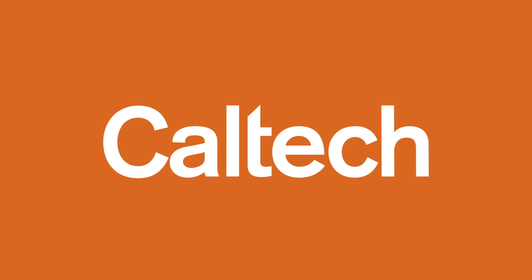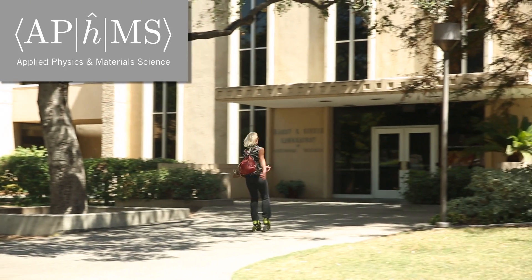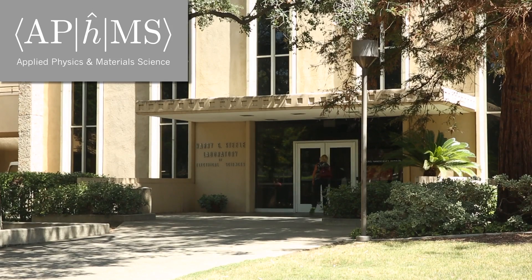Presented by Caltech. Hi, my name is Julia Greer and I make nanoarchitected materials. I'm a professor of material science and mechanics in the Department of Applied Physics and Material Science, which is part of the Engineering and Applied Science Division at Caltech.